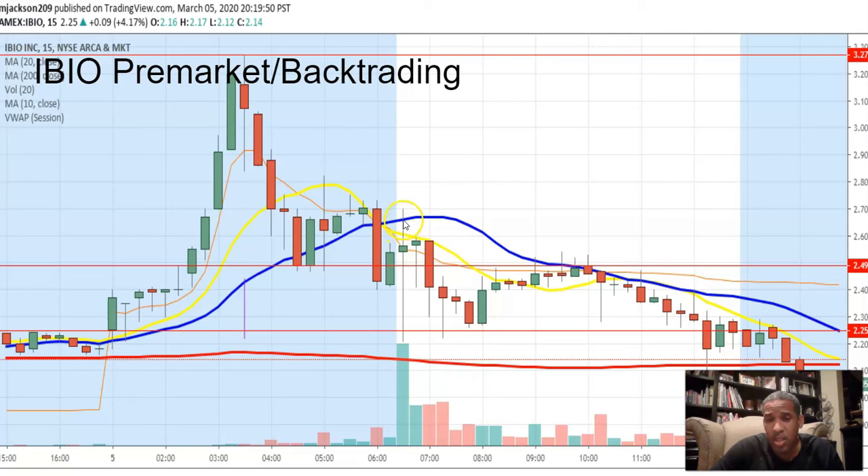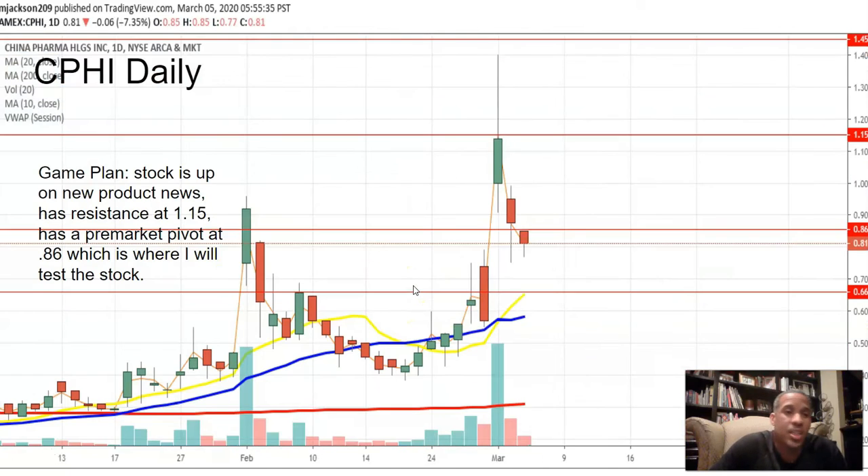It ran to what I thought it would run to, which was the MA. I'm happy — nine percent trade this morning. I'll take nine percent all day every day. It could have been more, but never complain about walking out with money. It brought some other opportunities but I had already done what I wanted. I was done within the first 10 minutes of the market — I love those days.